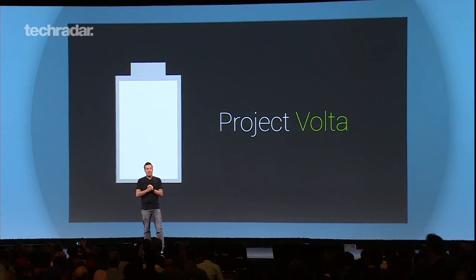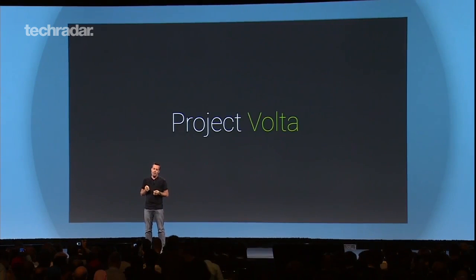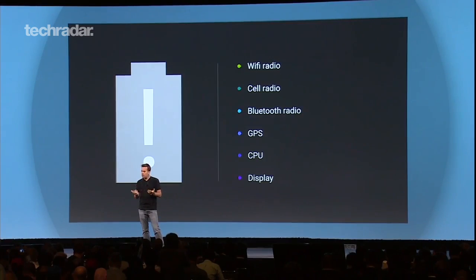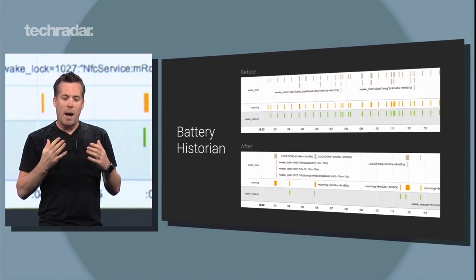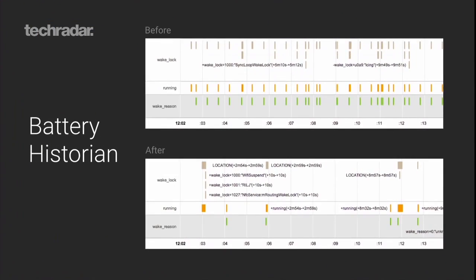The company reckons users could see up to 90 minutes of extra uptime on the Nexus 5, thanks to Volta and additional battery and power management tools. Developers will also be able to access a feature called Battery Historian, which allows them to see how much power apps are consuming.